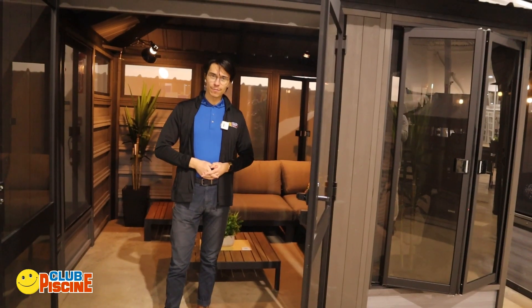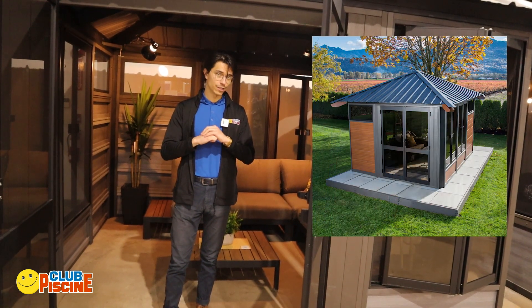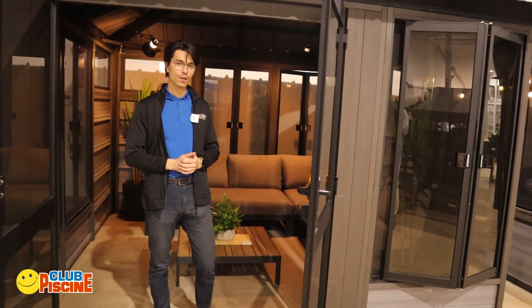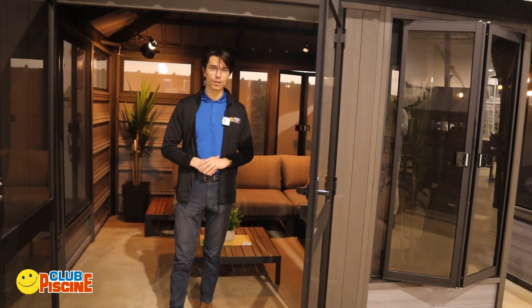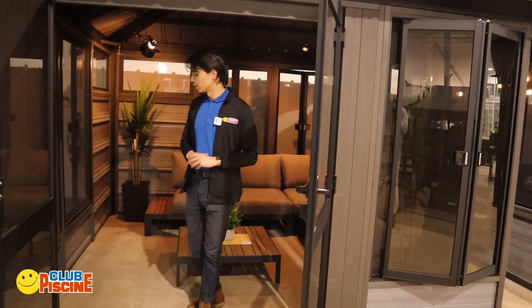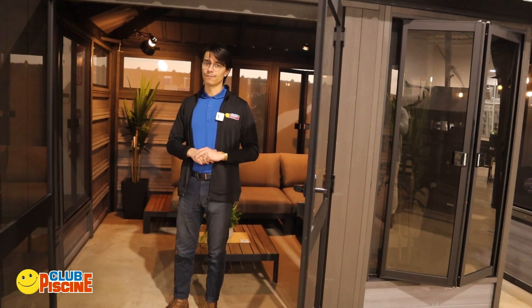If you're looking for something a little bit more luxurious, we have the Nature Plus series. Available in three different sizes, these feature extra long tempered glass windows along with double tempered glass doors — all of which lock. So if you're looking to put some patio furniture in here over the winter, you can ensure that it's safe. They also feature privacy panels, which you can orient in pretty much any direction you'd like.